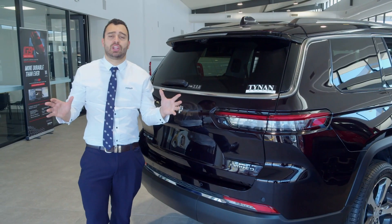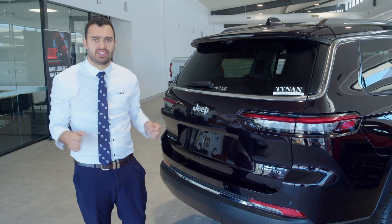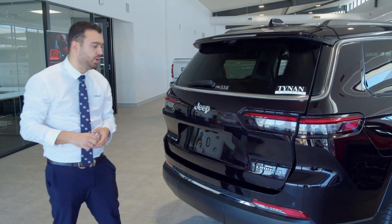Another really exciting feature — Jeep has listened. Everyone wanted a Jeep Grand Cherokee seven-seater, and they delivered with the new Grand Cherokee L.